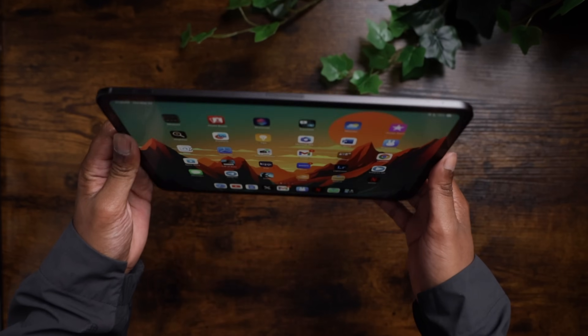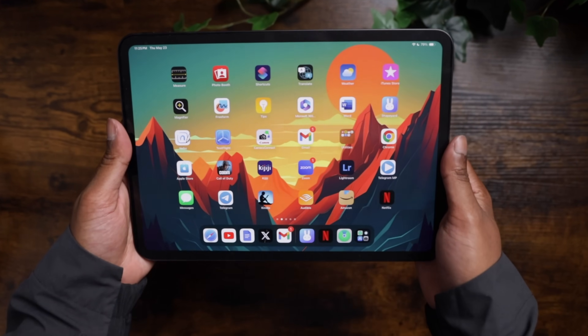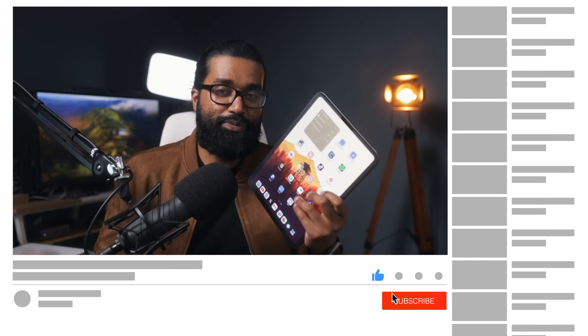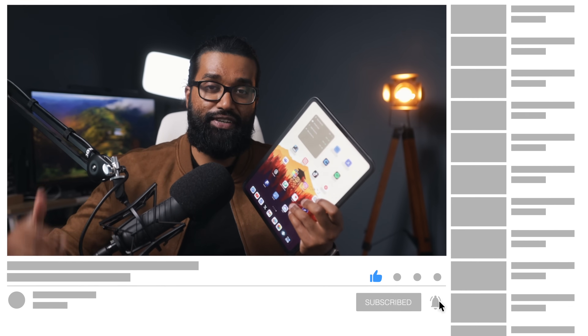My name is RJ and I've been using the new M4 iPad Pro every single day as my go-to productivity and entertainment tablet. There is a lot to love this year with the new iPad Pro. If you're new to the channel and you want to see more iPad content, subscribe and drop a like on this video. We're trying to hit 100k subscribers this year so any support is greatly appreciated.